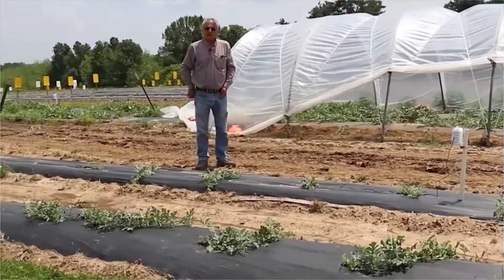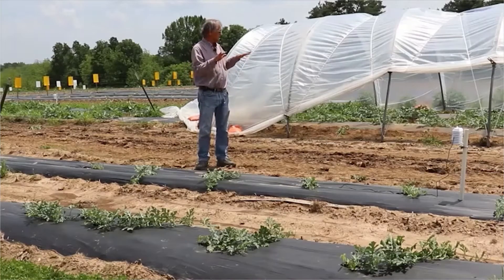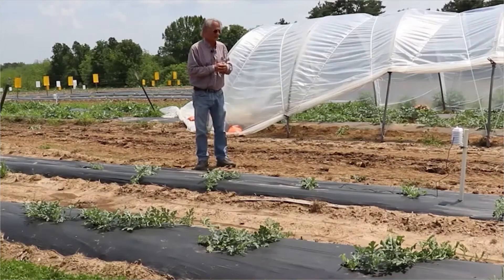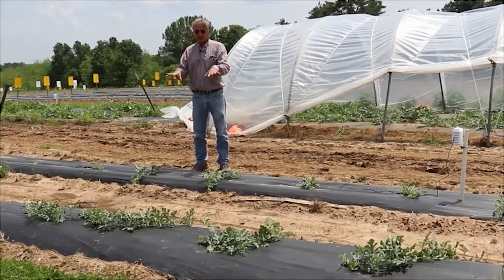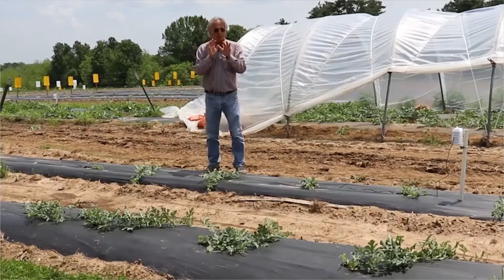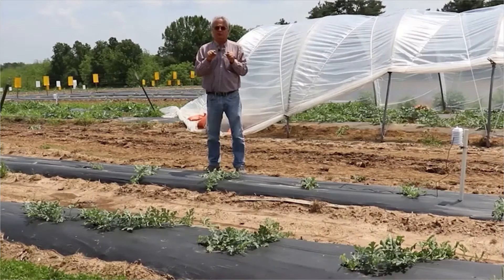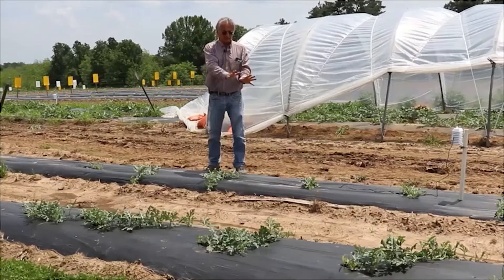I'm Ramon Arancibia, MBU Extension. I'm the horticulture specialist for the West Central region. So here we are to show the differences in growth in this trial on the early production of watermelon to hit the 4th of July market. You can see here this is our control with no cover. These plants were planted right after the freeze last month, about April 23rd. And this is what they have grown with no cover, just the plastic mulch.